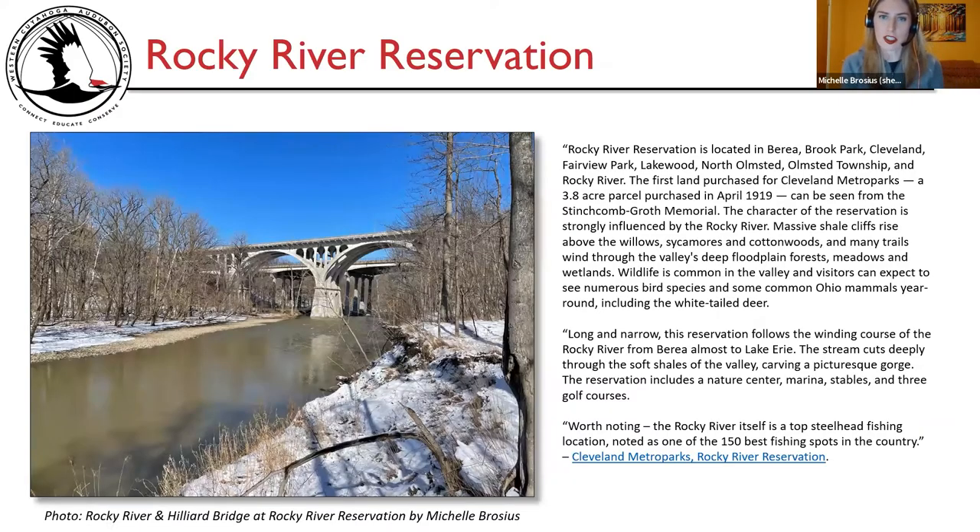Rocky River Reservation is located in Berea, Brook Park, Cleveland, Fairview Park, Lakewood, North Olmsted, Olmsted Township, and Rocky River. The first land purchase for Cleveland Metro Parks, a 3.8-acre parcel purchased in April 1919, can be seen from the Stinchcomb Groth Memorial. The character of the reservation is strongly influenced by the Rocky River. Massive shale cliffs rise above the willows, sycamores, and cottonwoods, and many trails wind through the valleys, deep floodplain forests, meadows, and wetlands. Wildlife is common in the valley, and visitors can expect to see numerous bird species and some common Ohio mammals year-round, including the white-tailed deer.